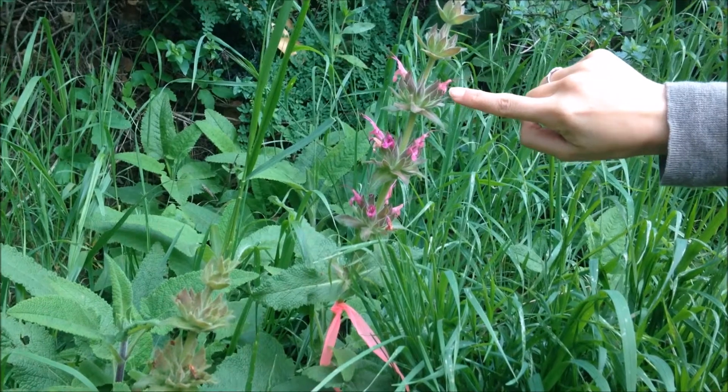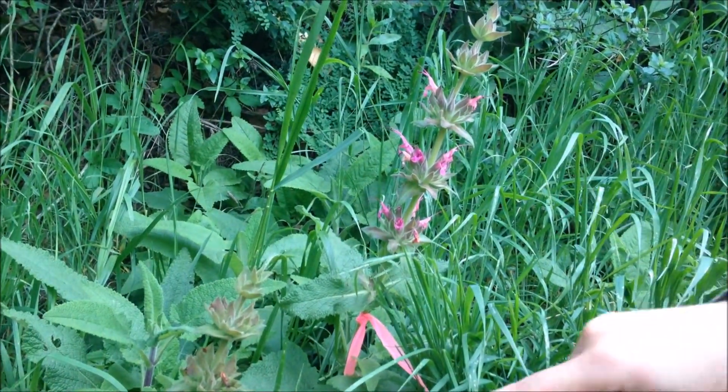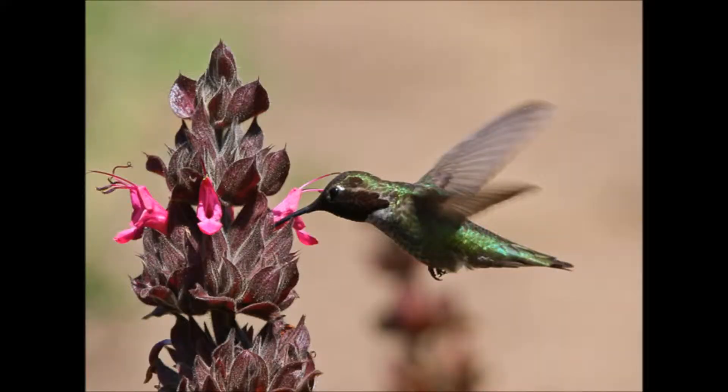The flowers have five fused petals and five fused sepals, which give them a bilateral symmetry. The pollen-carrying stamens go beyond the petals, so when the pollinators or hummingbirds reach into the flower for nectar, they pick up pollen on their heads and bodies.